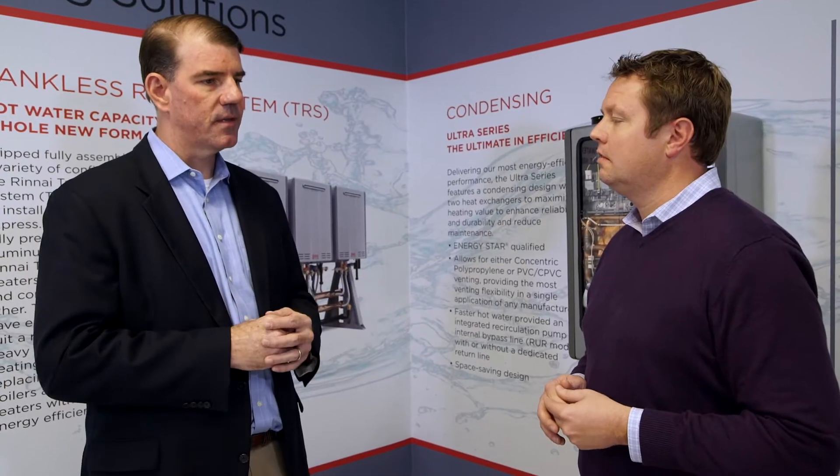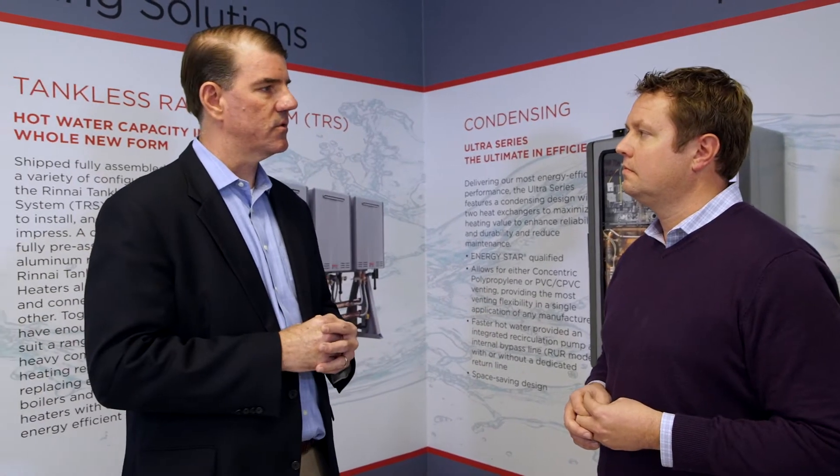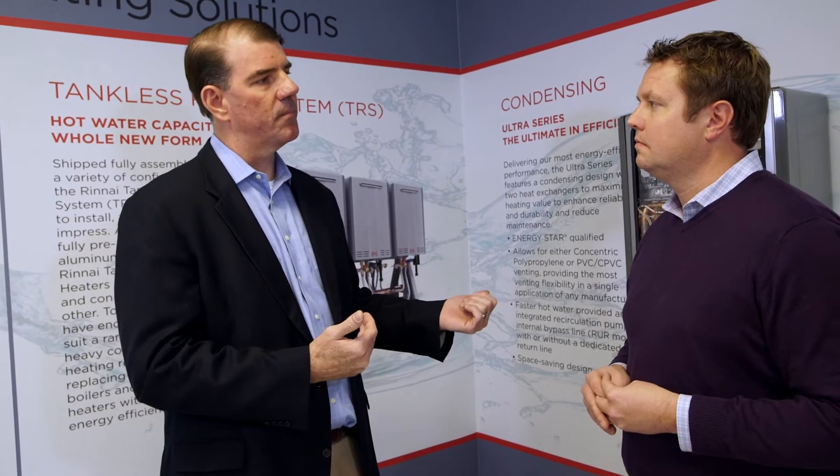Contractors in the trade are intimidated by tankless, but once they learn about how easy it is — and it really is an easy installation — if you have the right place to put it with the right venting, the right gas hookup, and the right electrical support, it's really a plug-and-play.